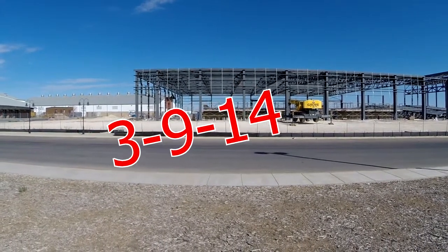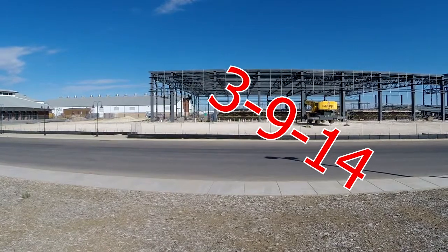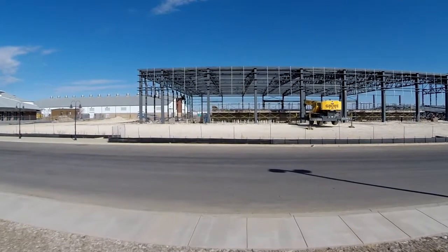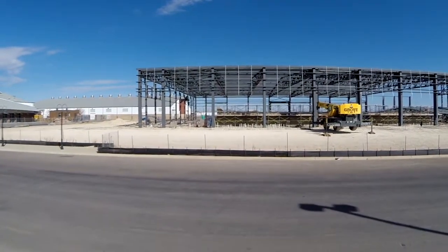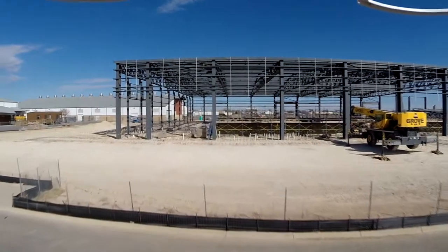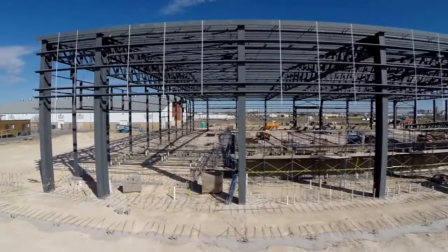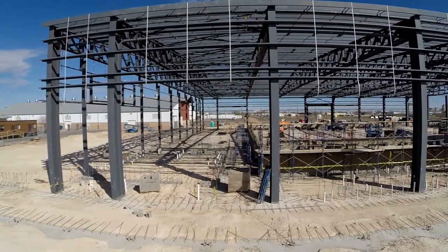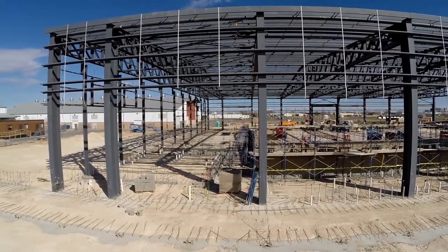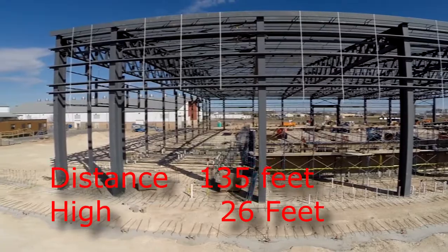Okay, here we go again, another flight. Check out this construction site here. Let's go forward, get a little bit more altitude. Set it out here a little ways, more altitude. We're looking at 41 meters out and eight meters high, so that'd be about 24 feet.